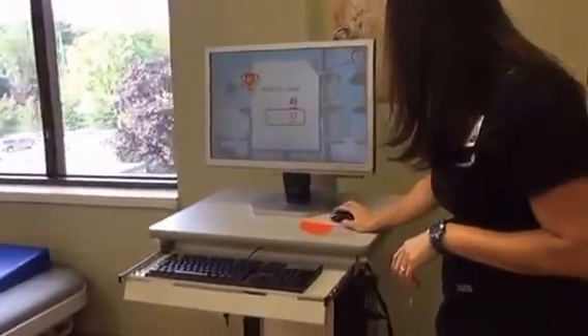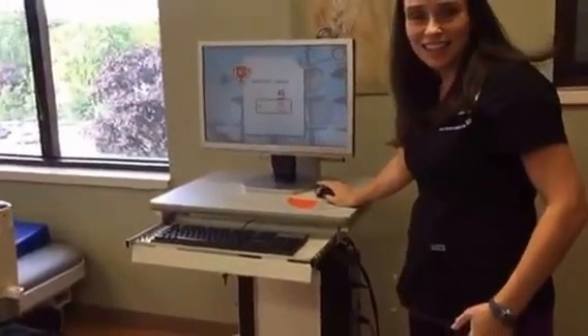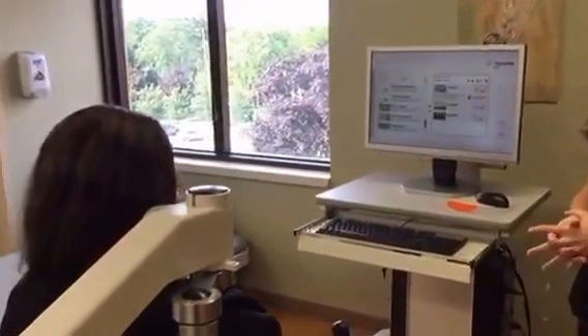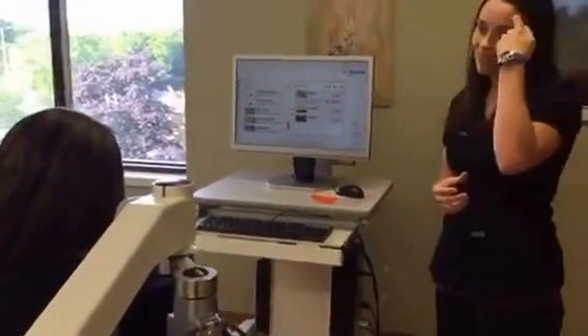Thank you so much, Jessica, for sharing this technology with us. We're really excited about what you're able to do here. Our next story is going to be at 10:15 — we're going to take you on a tour through our Activities of Daily Living Suite, which is an apartment for people to prepare for home. Thanks again for joining us.